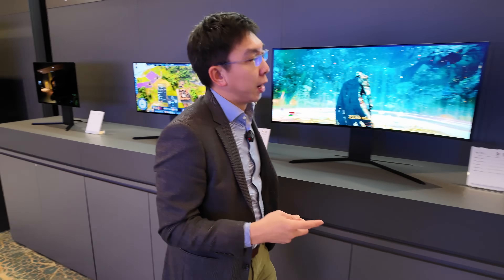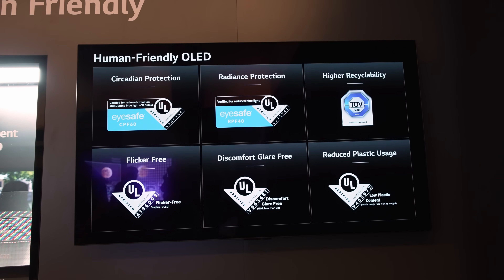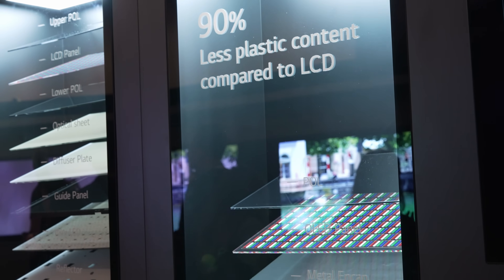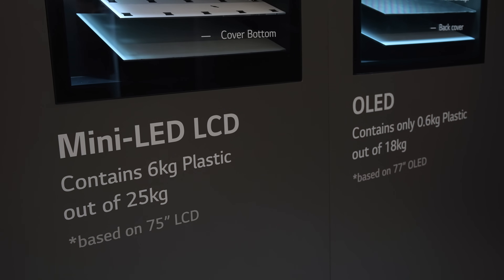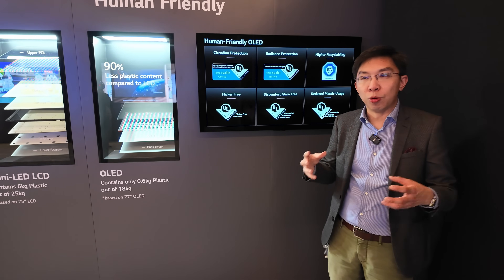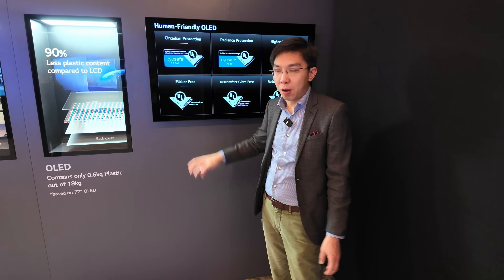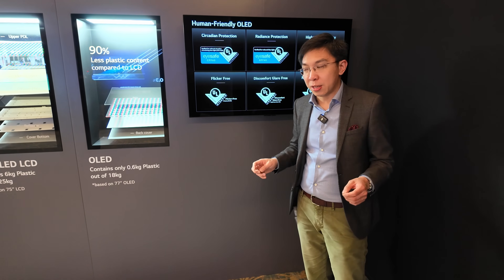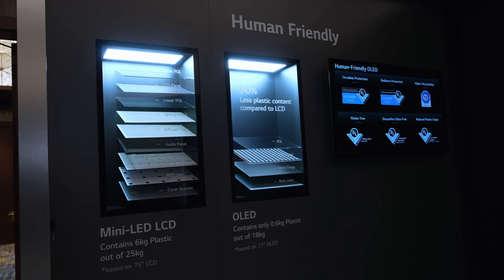Which brings me to the next station. You can see that the white light is more human-friendly because it is more natural, and it also uses fewer components compared to mini-LED LCD. Of particular interest to me is the circadian protection — the OLED panels from LG Display have been verified for reduced circadian-stimulating blue light. Being in Las Vegas and terribly jet-lagged, my circadian rhythm is thrown off — I woke up at 2am today. So maybe next time I come to Las Vegas for CES, I'll try to find a hotel room with a TV featuring an LG Display OLED panel.